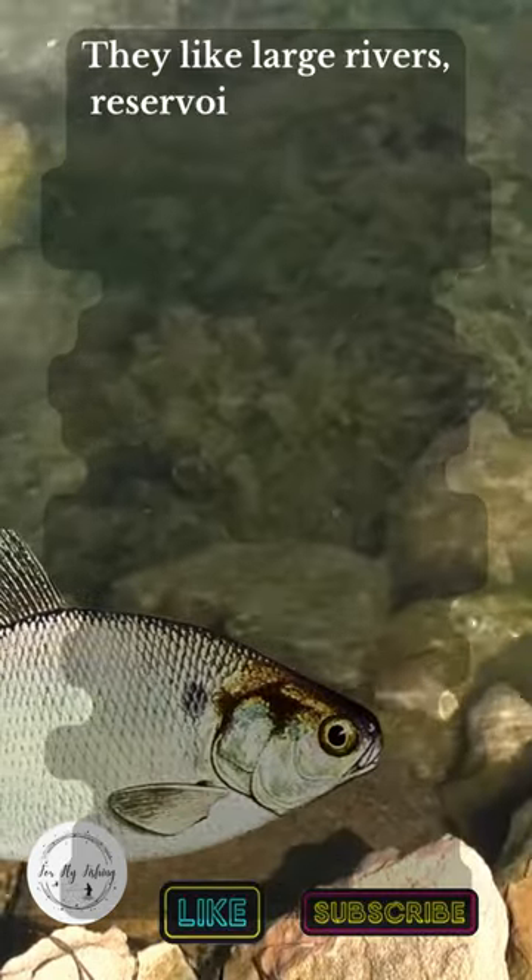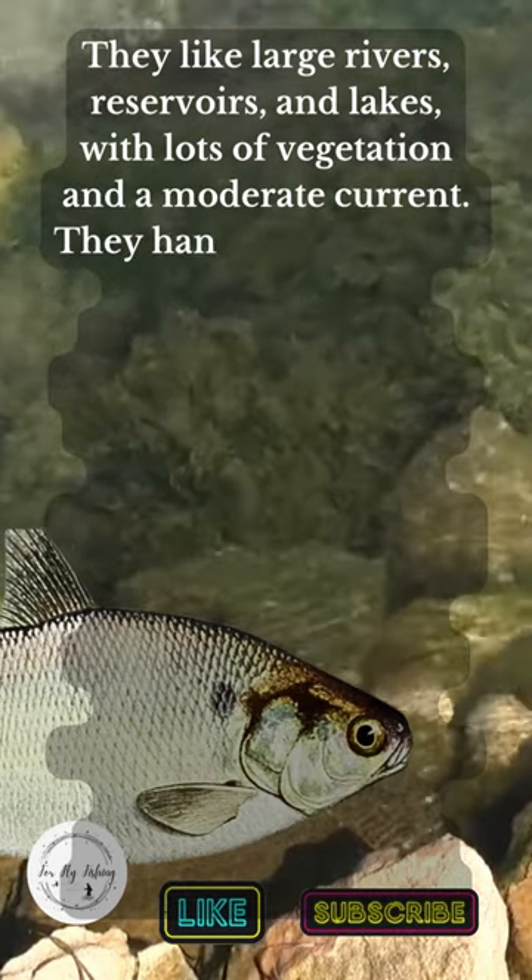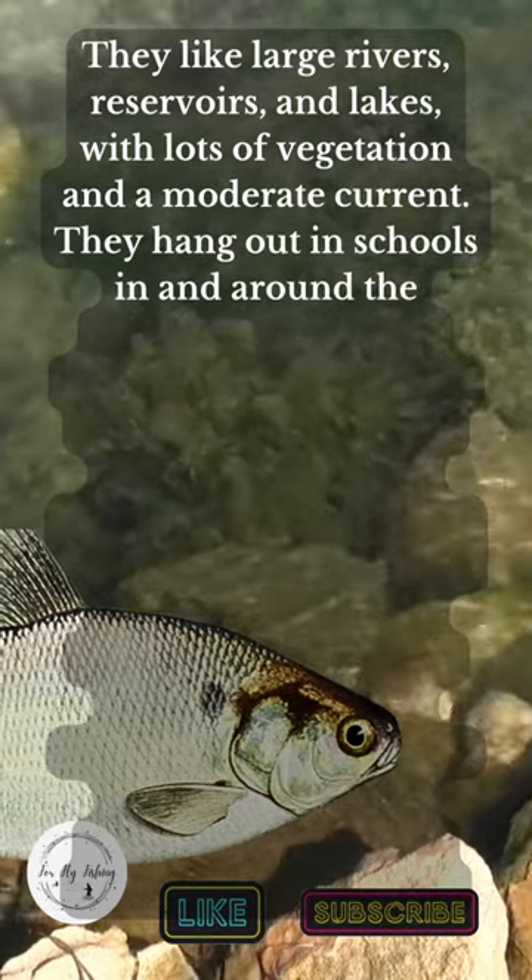They like large rivers, reservoirs, and lakes with lots of vegetation and a moderate current. They hang out in schools in and around the middle of the lake at mid-depths.